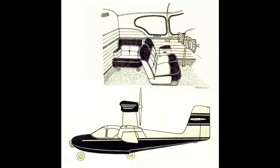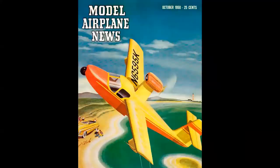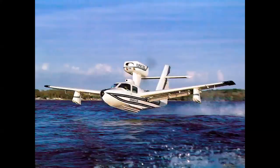There was a tremendous amount of Seabee DNA in the Colonial Skimmer, as many of the team from Republic worked on it as a freelance project. The Skimmer evolved into the Lake LA-4 Buccaneer and eventually the Lake Renegade — a descendant carrying six people powered by a 250-horsepower Lycoming engine. Unlike the Seabee, the Lake Amphibians were built through the end of the 20th century, with military versions of the Renegade still in production today.